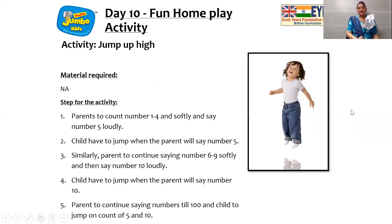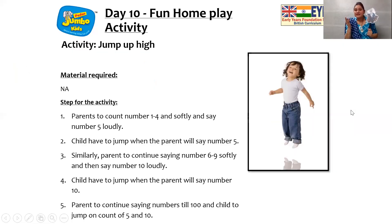So we all enjoyed this activity! Thank you, Jumbo. Thank you, children. Now we are going to have lots of fun with the home play activity. Jumbo, you can also enjoy this home play activity! It says 'jump up high.' Children, your parents are going to recite numbers from 1 to 4, and we are going to say the number 5 very softly, and when you see 'jump up high,' we are going to jump up high! So enjoy this home play activity with your parents, and tell your parents to recite the numbers from 1 to 100. Have fun, children!